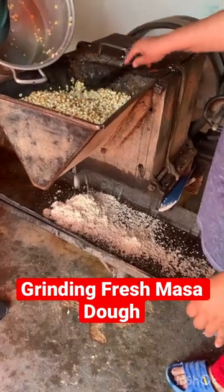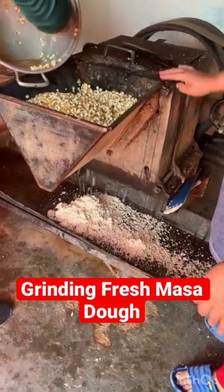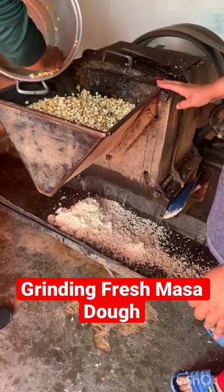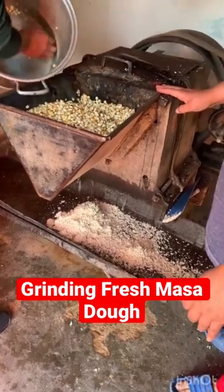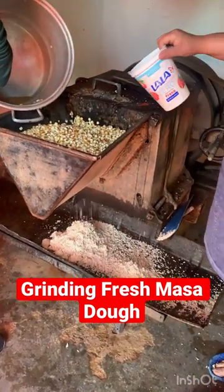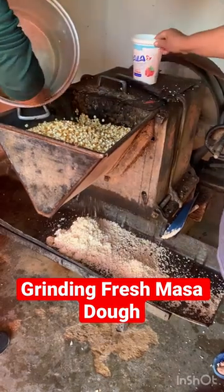On our recent trip to Mexico, I got to see the fresh masa dough being made from start to finish — from cooking the corn the night before to this part where they're grinding the corn to make the actual masa dough. It was absolutely delicious, much better than the kind that you buy and make from the store.